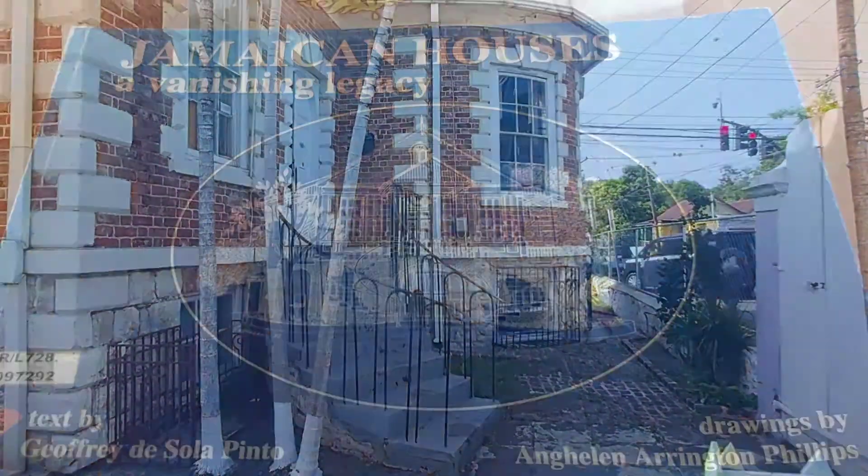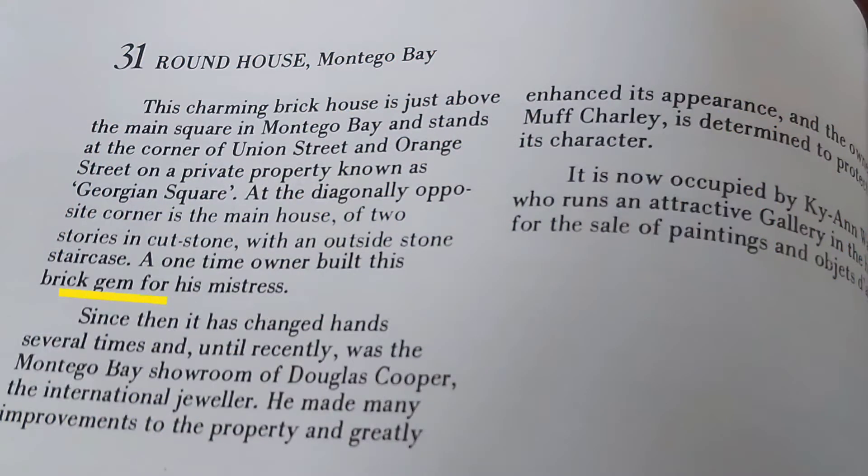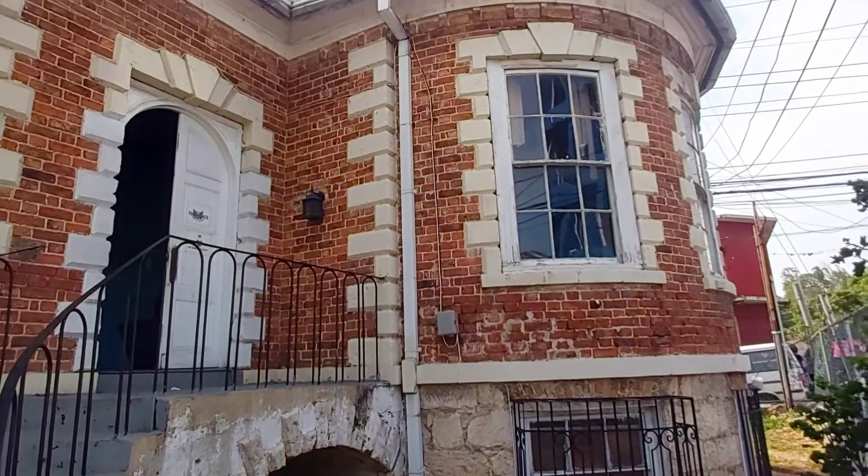In the book Jamaican Houses: A Vanishing Legacy, it was noted that the original owner built this beautiful brick house for his mistress. Let's have a look inside at some of the original features that still remain.